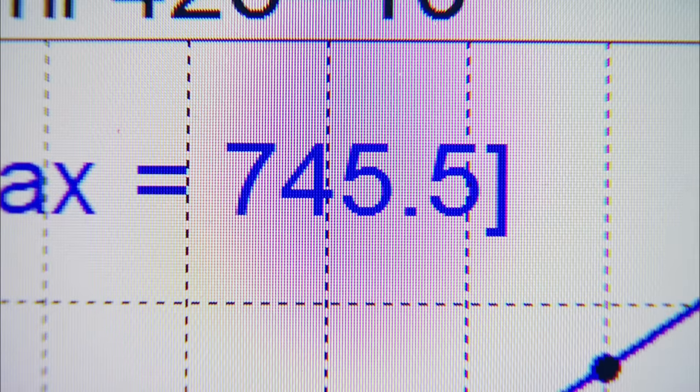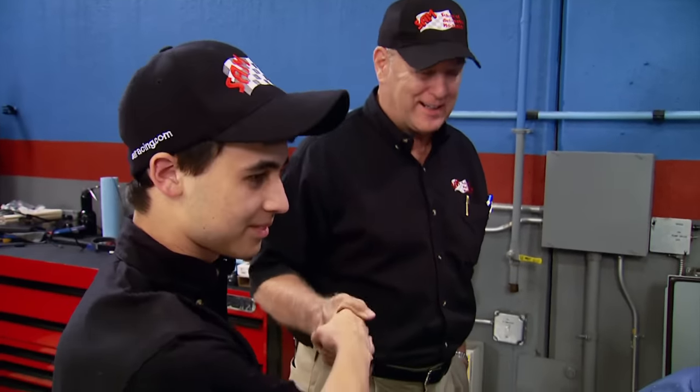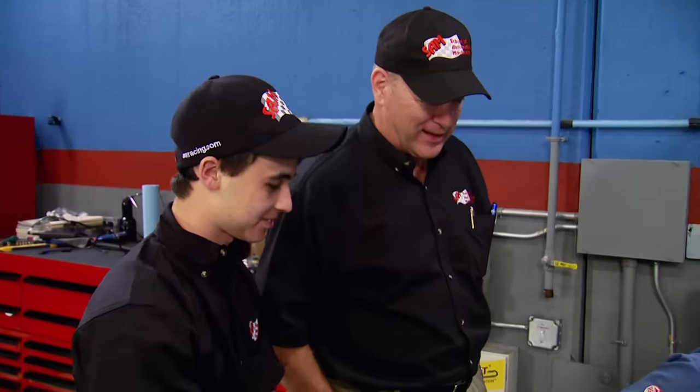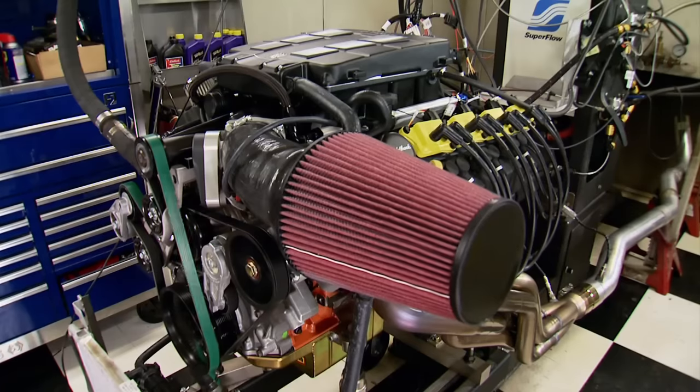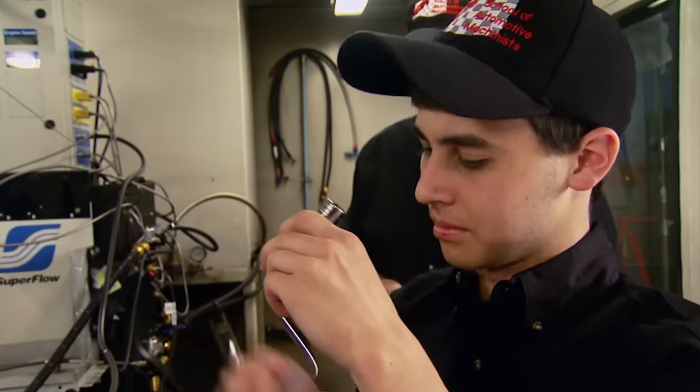That was a good pull — 780 horsepower, 745 foot-pounds. That's awesome. Damien, congratulations — you and the other students did a great job putting that together. Good running, good tuning, good parts — can't ask for much more than that. The students back at the shop will be proud. This is like their football team — this is where the jocks hang out, with these engines.